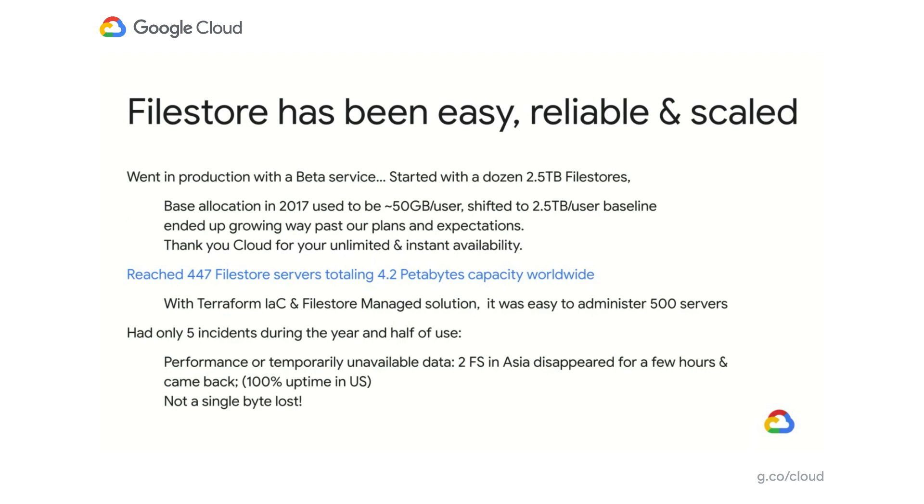Despite having 500 file servers, it was easy to manage — between Terraform and the management of Filestore, it was great. It was also very reliable: we never lost a single byte despite having 4.2 petabytes. We had a couple of incidents, mostly related to performance or temporarily unavailable data for a few hours.